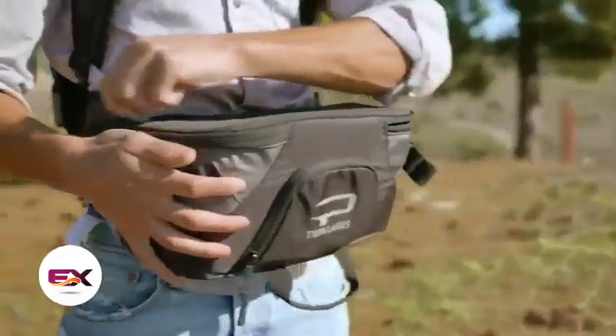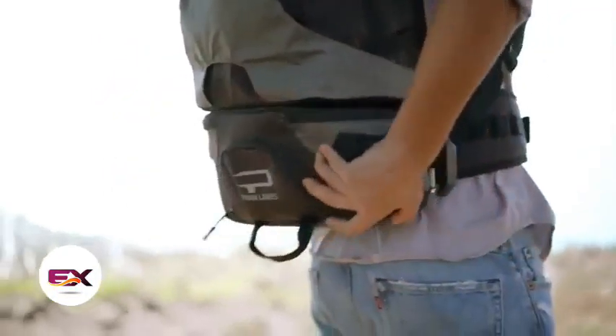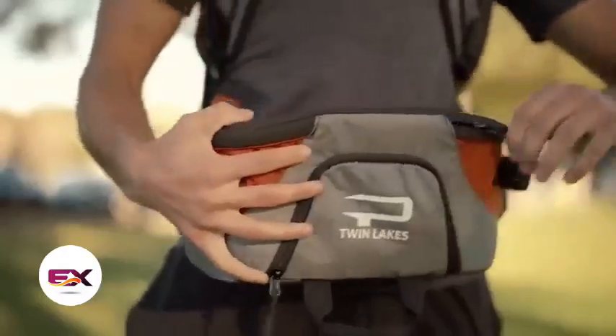It comes with external and internal pockets, a ventilated back, and a waist strap, just like other backpacks. Hats off to Paxis for their patents on this.